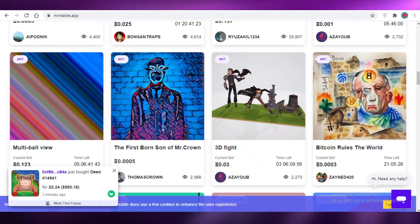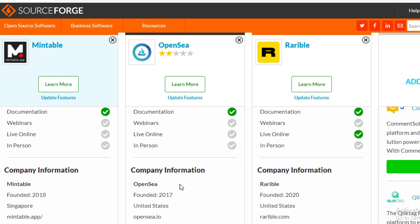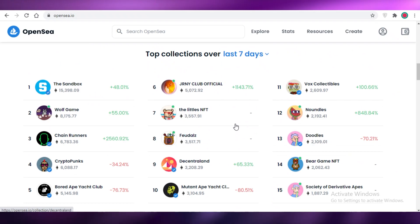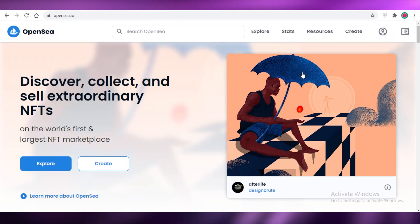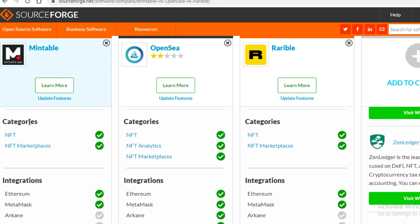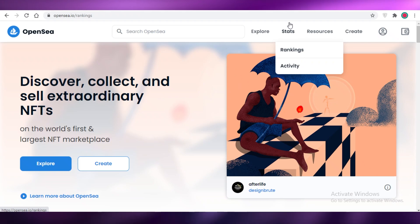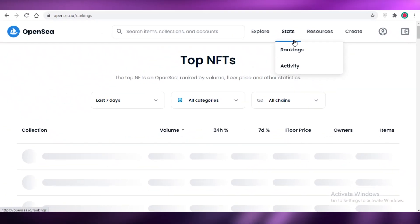The first basic difference: OpenSea is definitely the oldest of the three and claims to be the largest NFT marketplace with the largest collection available. In terms of categories, Mintable and Rarible both offer NFTs and an NFT marketplace, while OpenSea additionally offers NFT analytics. OpenSea has a stats section where you can see overall activity and rankings of NFTs doing well on their platform.